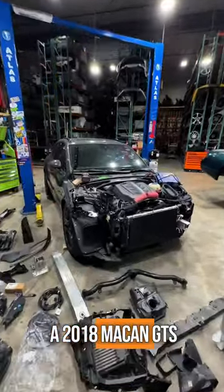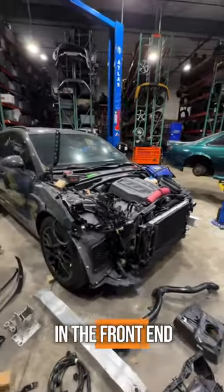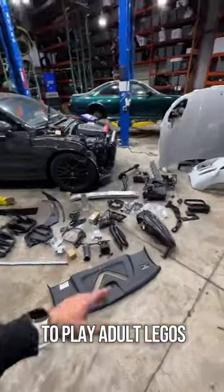Today we're working on a 2018 Macan GTS. I picked this thing up from the salvage auction — it was lightly wrecked in the front end, but it was enough to total it. I've already knocked out all the structural work and now we get to play adult Legos.